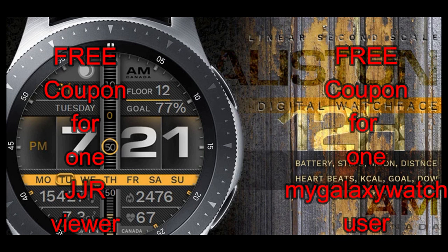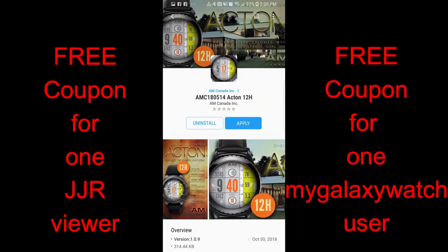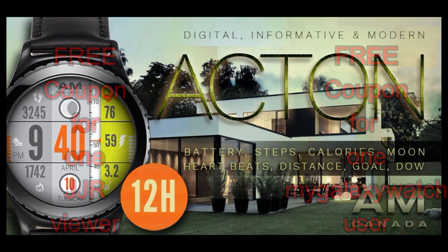I hope you guys really like them as well. As a reminder, I'm also going to be giving away two free coupon codes for one of these faces — your choice — with a coupon going to a viewer here and another one going to a registered user on the mygalaxywatch.com website. I've also included the link to the site in the video description, so if you haven't done so yet, go sign up because it is free and it gives you another chance to win coupons and other goodies from all the developers. Without further ado, let's go start the reviews.